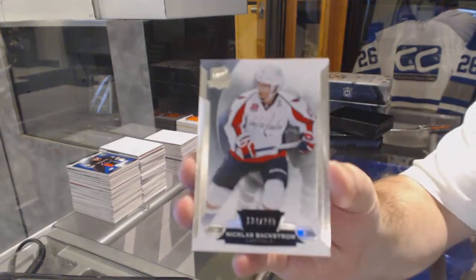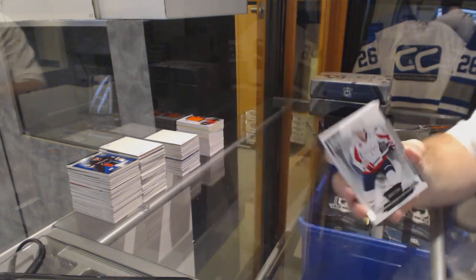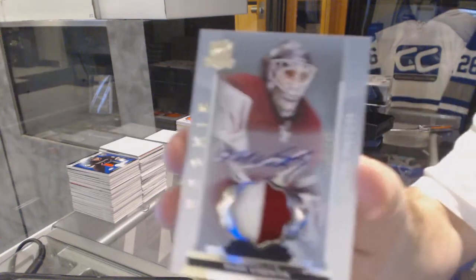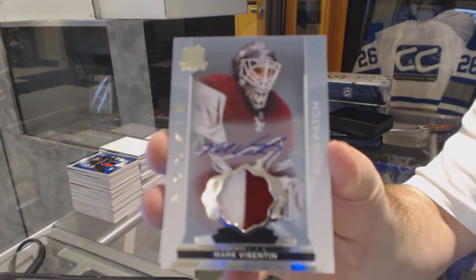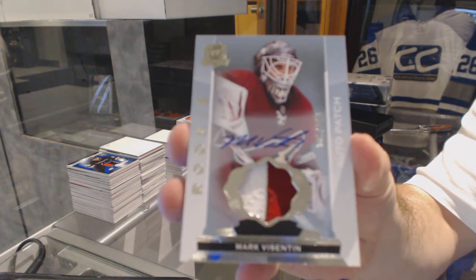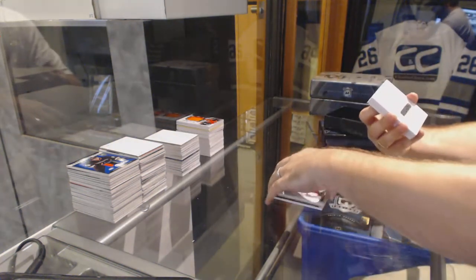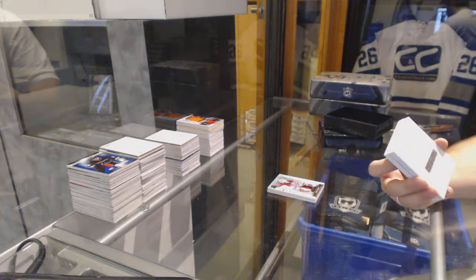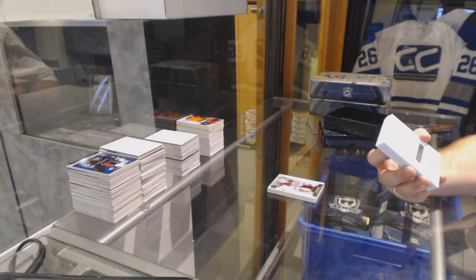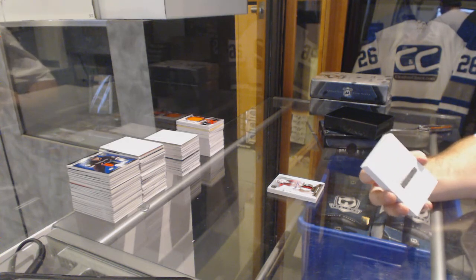We've got for the Capitals 249, Nicholas Backstrom. We've got number 249 for the Arizona Coyotes, Mark Vizentine. This is probably it — I thought there was going to be something pretty large and different, and this is definitely different. If someone can look up the team, that would be phenomenal.